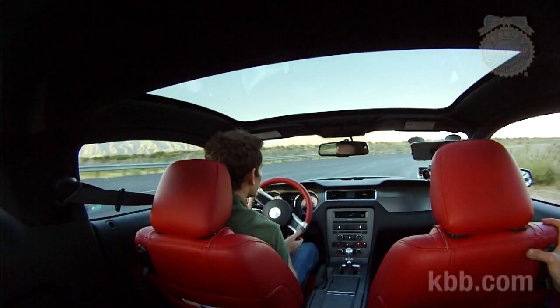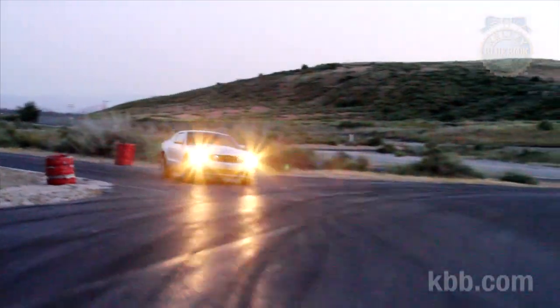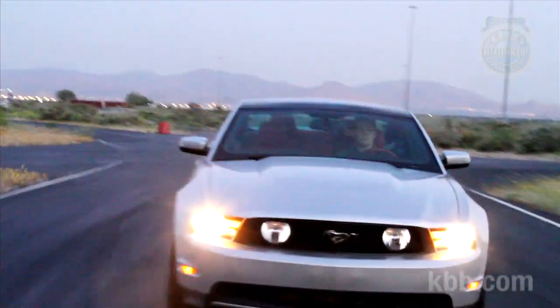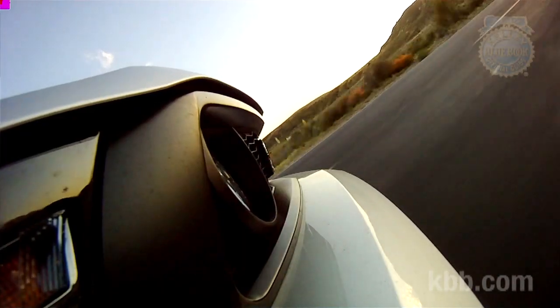The springs, dampers, and stabilizer bars have all been tweaked as well. In fact, this is a Mustang that wants to turn — that wasn't always the case. I don't know who the dark wizard is over at Ford who's in charge of suspension tuning on the Mustang, but they've clearly done their work. It's a great-handling, capable, easy-to-drive car, even with the hilariously antiquated live rear axle in the back.